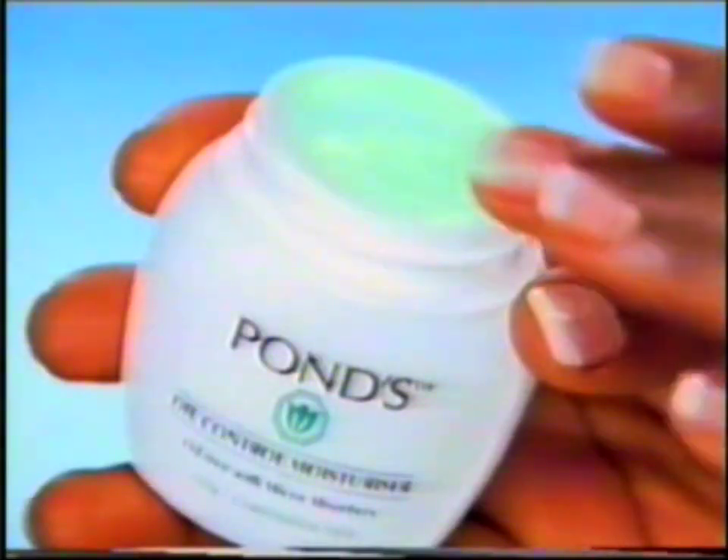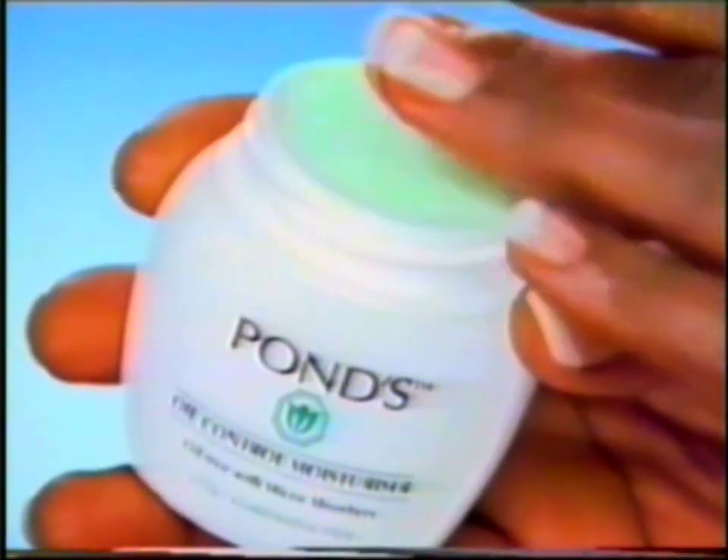Some vanishing creams help control my skin's oiliness, but leave that tight, dry feeling. Not New Ponds Oil Control Moisturizer.